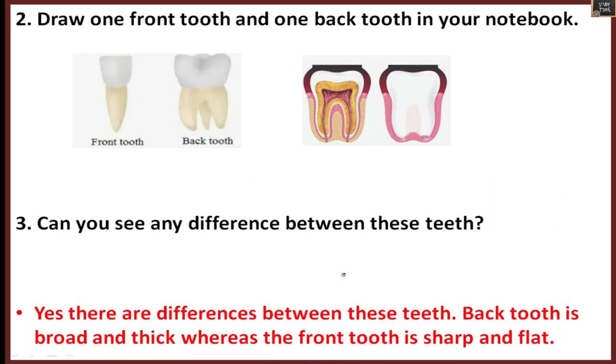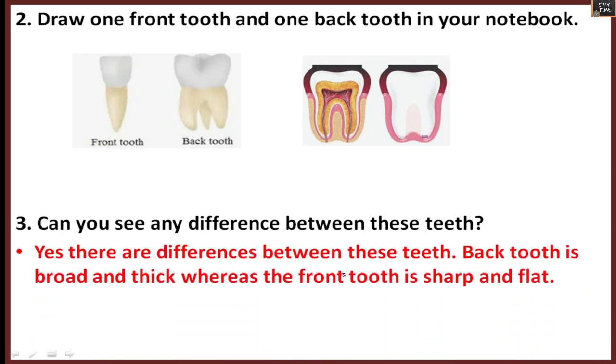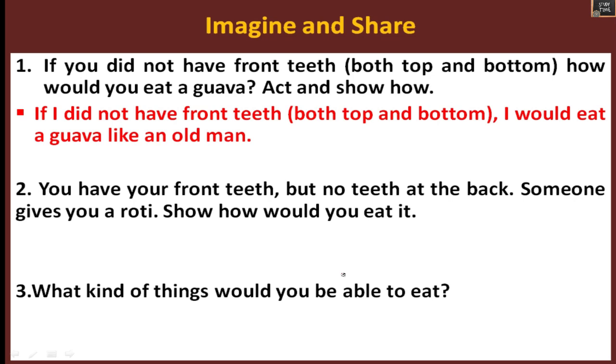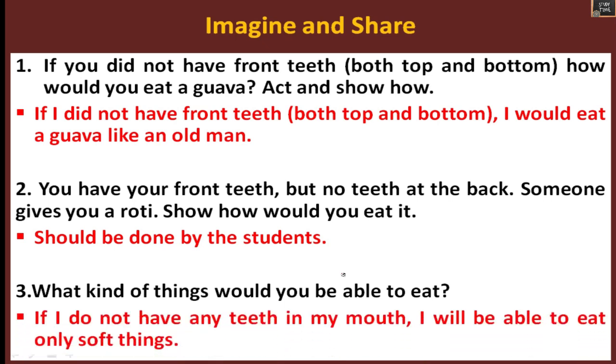Draw one front tooth and one back tooth in your notebook. The back tooth is broad and thick, whereas the front tooth is sharp and flat. Imagine if you did not have front teeth — how would you eat? Act it out. If you have front teeth but no back teeth, how do you eat? If you have no teeth at all, you can only eat soft things or drink liquids.